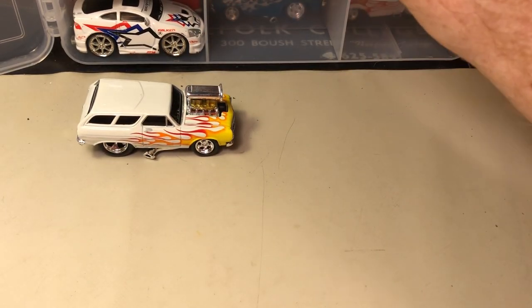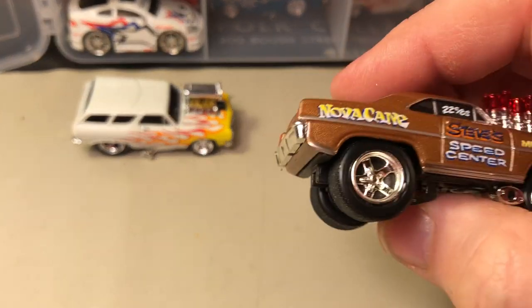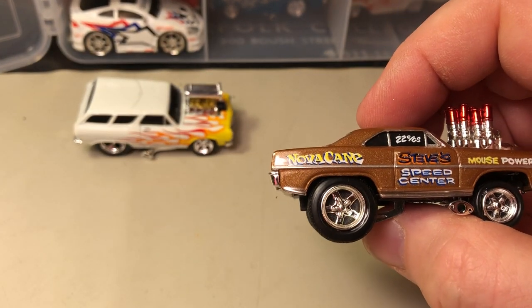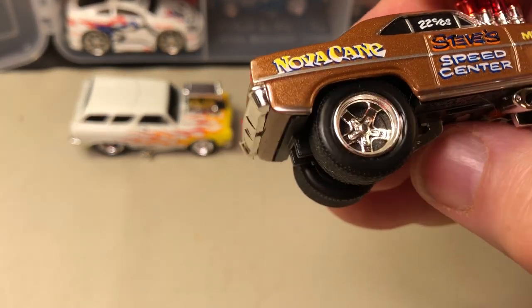This is the '65 Chevelle wagon — that's the one I thought was a '57 Chevy. And this is a Nova 2, or a Chevy II Nova.